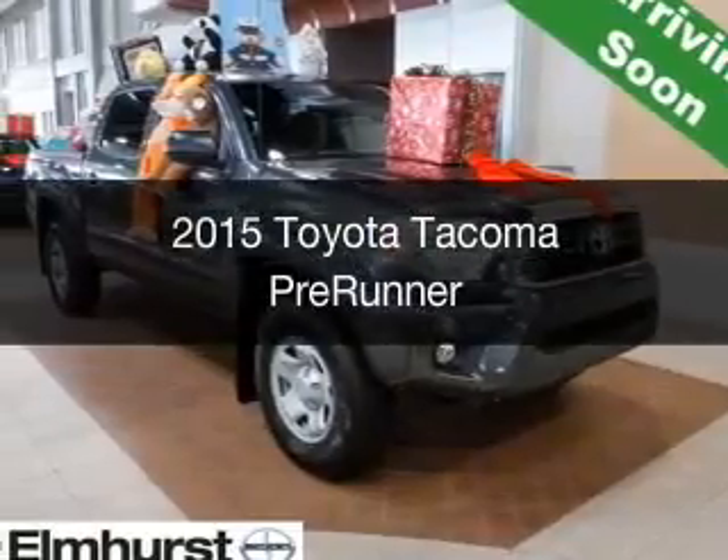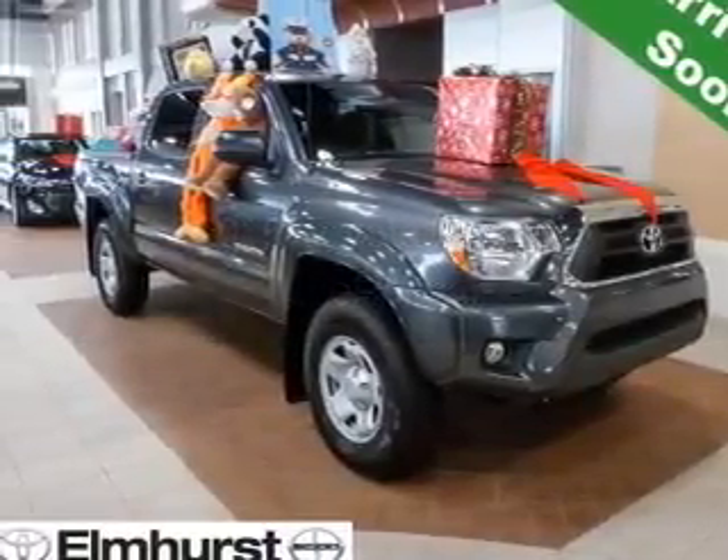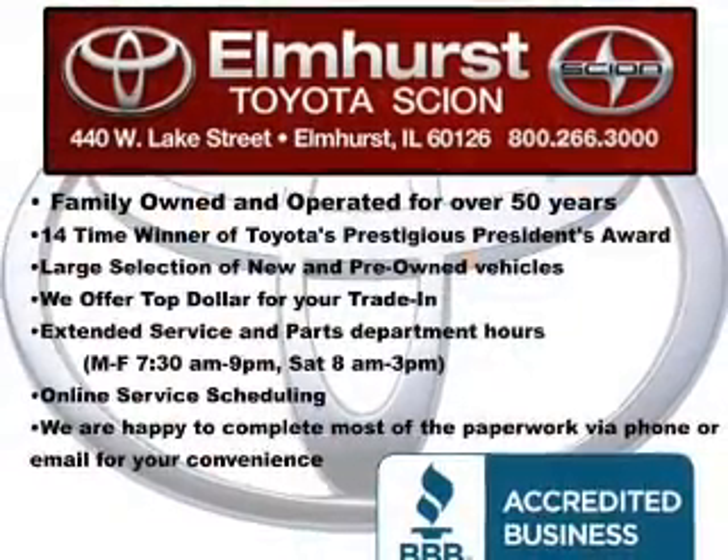This is a new 2015 Toyota Tacoma. It's powered by rear-wheel drive, a 4-liter, 6-cylinder engine, and a 5-speed automatic transmission.